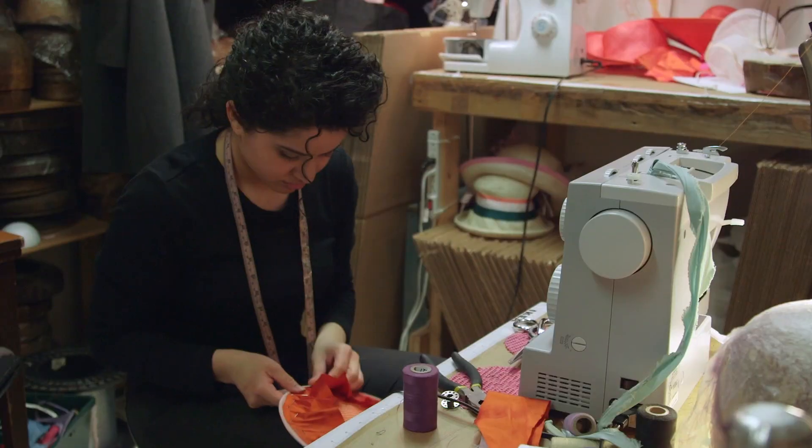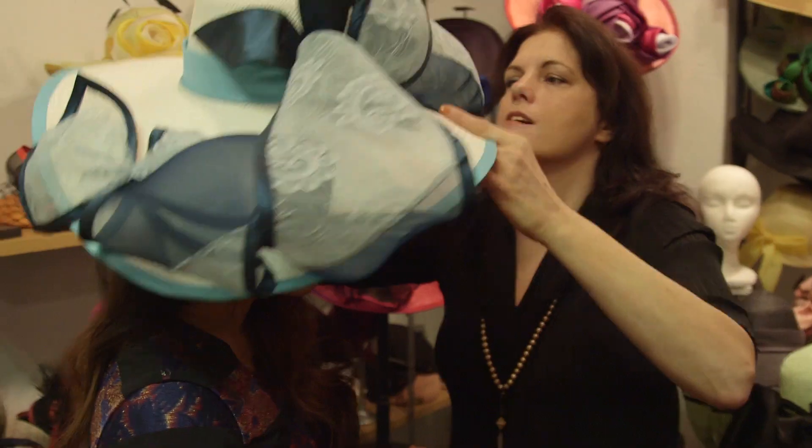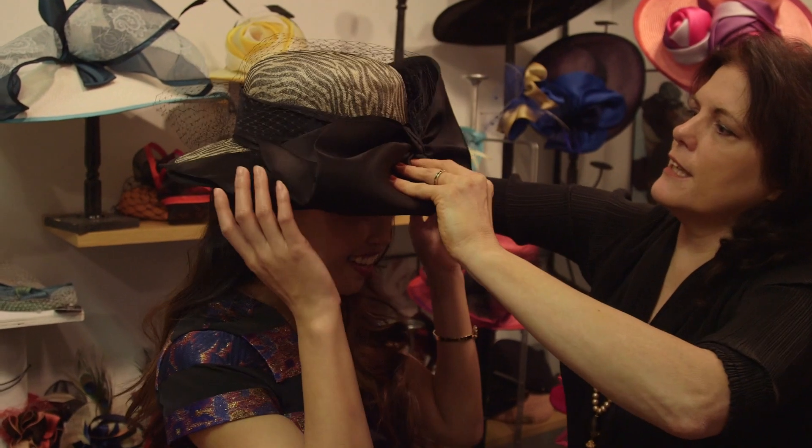And to complete our look, of course, we need hats. So we go to Christine Moore, milliner here in New York City, for all things horse racing. Definitely more tailored, but elegant. New York chic.